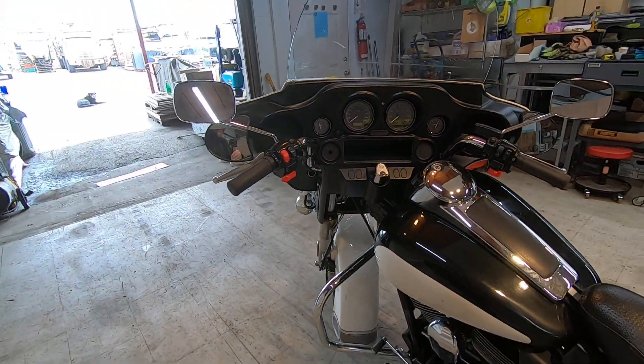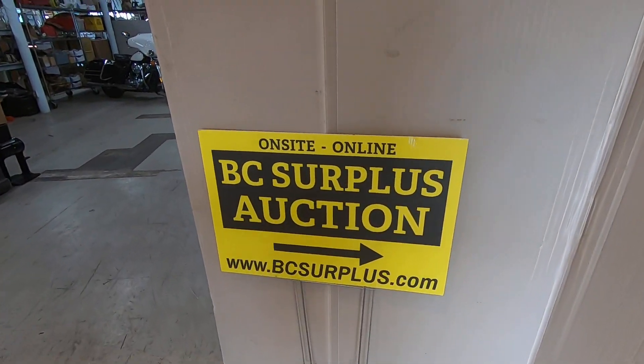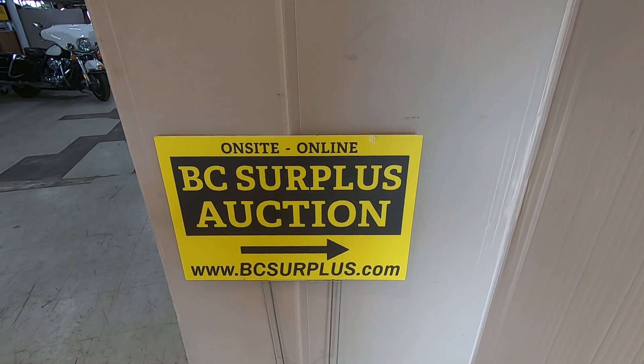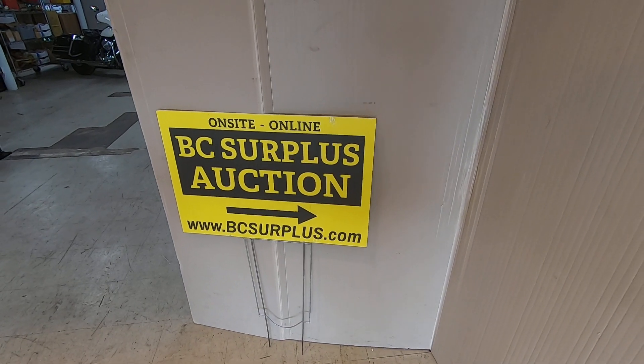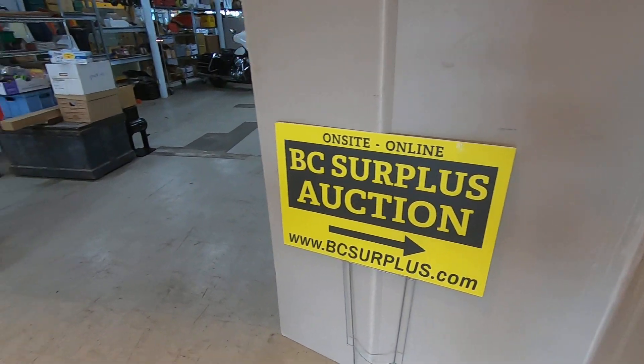That's selling April the 6th, 2022, bcsurplus.com. We are All City Auctioneers, located in Langley, British Columbia. There is a grand total of 5 bikes — four 2013s selling and one 2015.